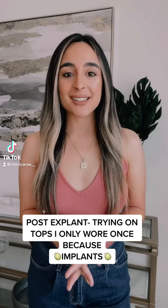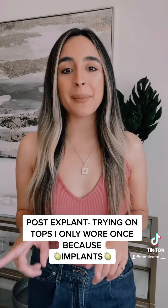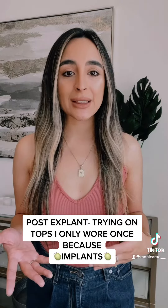Hey guys, so today we're going to be trying on some tops that I only wore once because I wore them when I had implants and I didn't like the way it looked. I felt like my boobs were too big, too out there, too tacky, and I just wasn't comfortable. So we're going to try them on now and see how it looks.